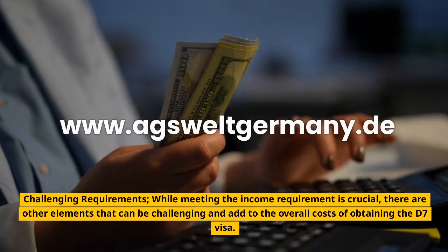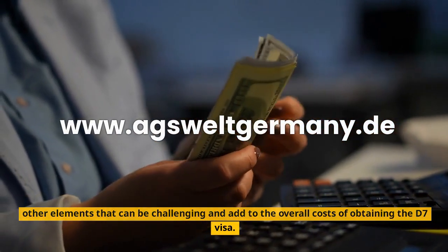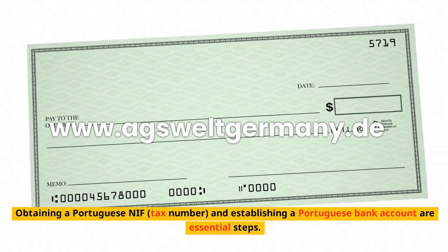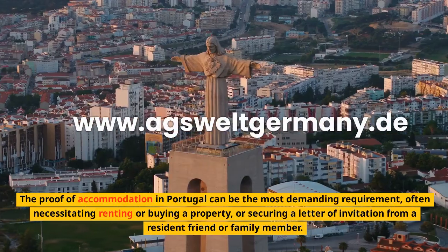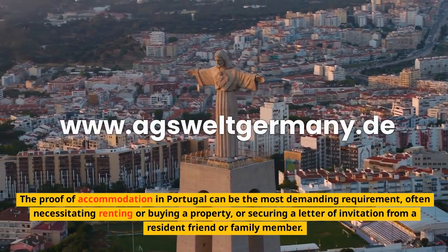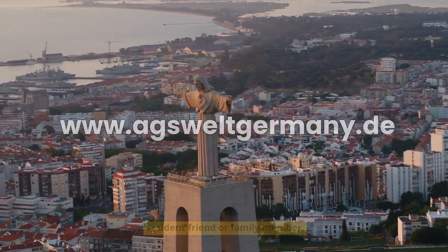Challenging requirements. While meeting the income requirement is crucial, there are other elements that can be challenging and add to the overall costs of obtaining the D7 visa. Obtaining a Portuguese NIF (tax number) and establishing a Portuguese bank account are essential steps. The proof of accommodation in Portugal can be the most demanding requirement, often necessitating renting or buying a property, or securing a letter of invitation from a resident friend or family member.